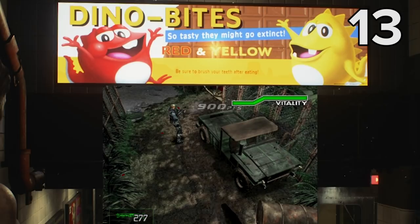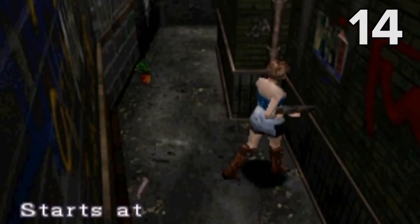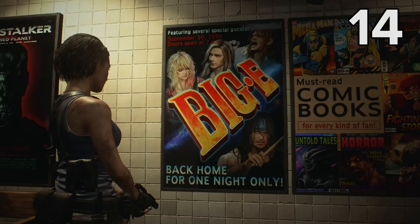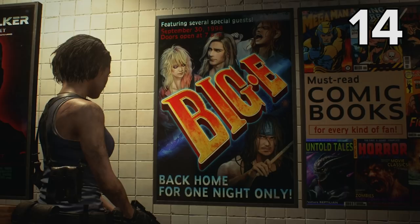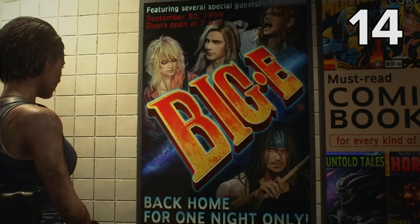This next rocking Easter egg is a great callback to a very specific moment in Resident Evil 3, in which Jill finds a poster for the fictional rock band Big E in the alleyways in the uptown area of Raccoon City. You can find a reimagined version of that poster in the subway station alongside all the other Easter eggy posters, and this one also lists the date of the concert as the 30th of September, which is pretty unfortunate, seeing as the events in Raccoon City kicked off on the 28th. I wonder if Ticketmaster will be offering refunds.